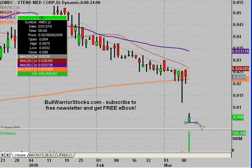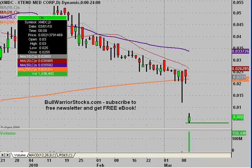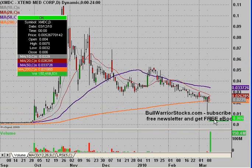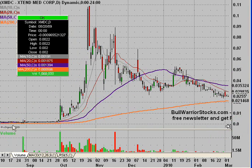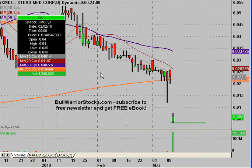Quickly, we'll start off with the support — that's the pretty obvious one, simply the low of today, which was at .0032. That's the level where if it fails, you're basically headed right back down to the .0015 area, which is where the lows were before the stock woke up and went on this big move. So that's what we're looking at from that point.